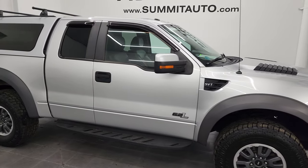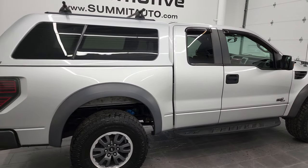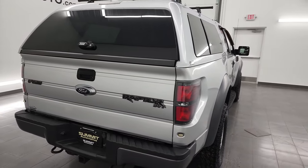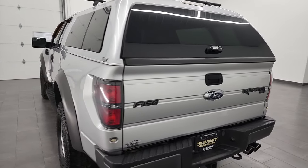Hey, this is Brett, and this 2011 Ford F-150 Raptor is stock number 13485Z. I am here at Summit Automotive in Fond du Lac, Wisconsin, your new and used light-duty truck headquarters.